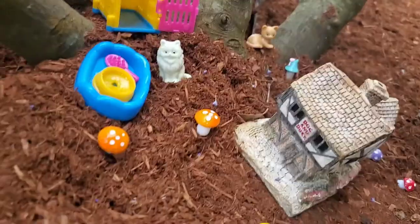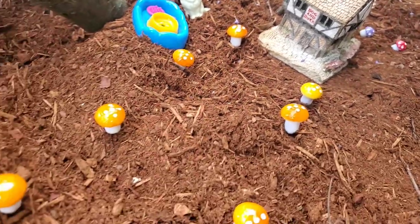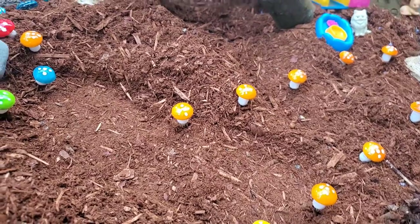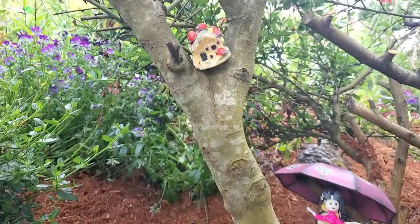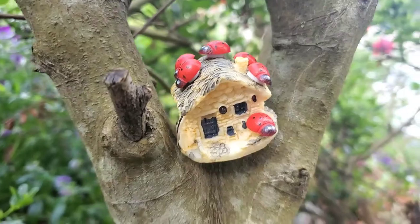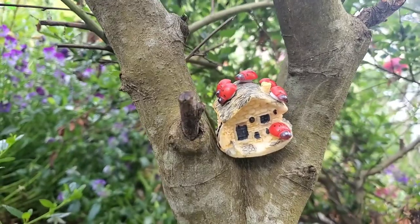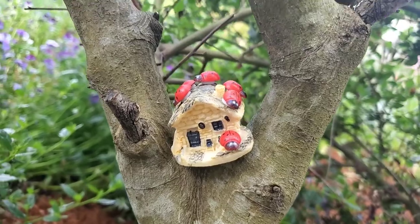Here is another local residence with a nice mushroom pathway down to the village center. And in our California lilac tree we've got another little residence — here we have the local ladybug residence, you could call this the ladybug house.